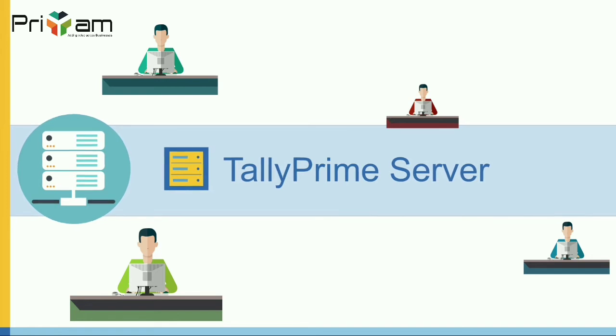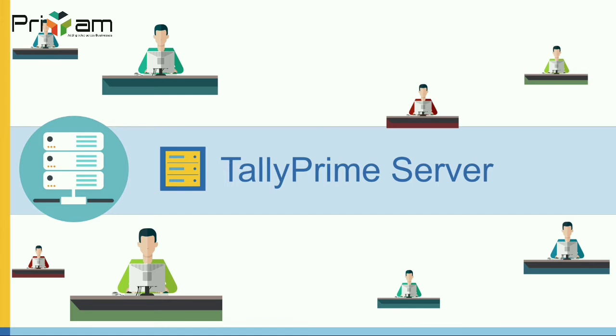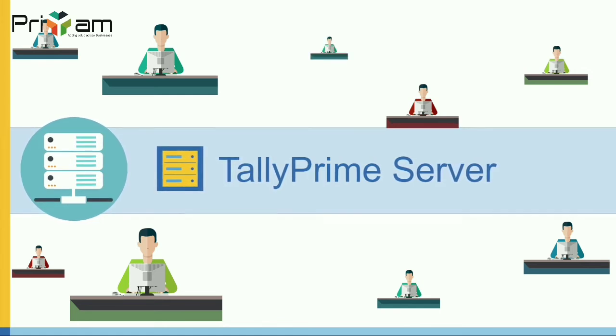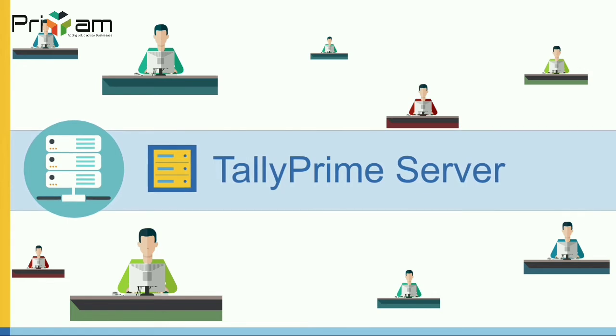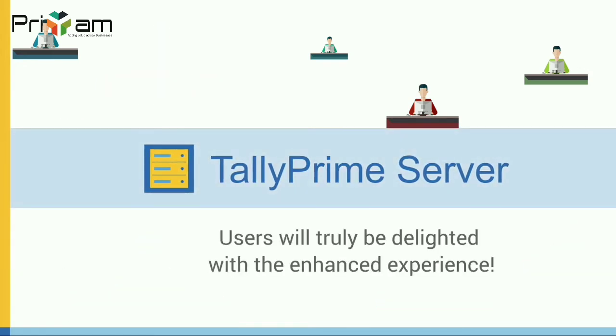Any number of users in your network will be able to work on tally prime and perform the tasks of entering data and viewing, printing, or emailing reports concurrently without any impact on your staff's productivity. Users will truly be delighted with the enhanced experience.